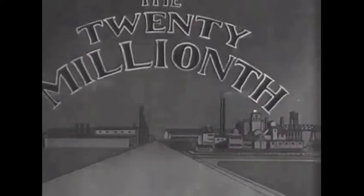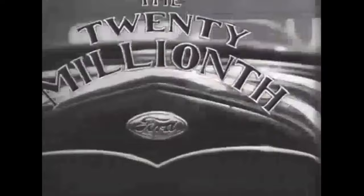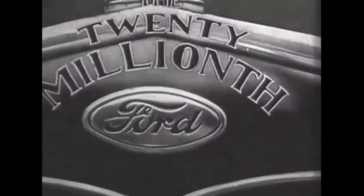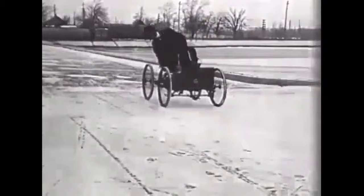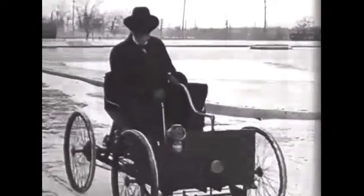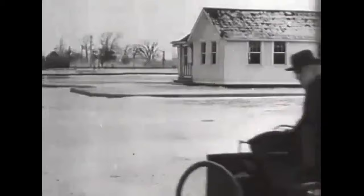It's almost hard to imagine that in less than three decades Henry Ford produced over 20 million vehicles — he literally put the world on wheels. The quadricycle that you see Henry Ford riding in is actually the first vehicle that he created, and he created it in his home before starting the Ford Motor Company.